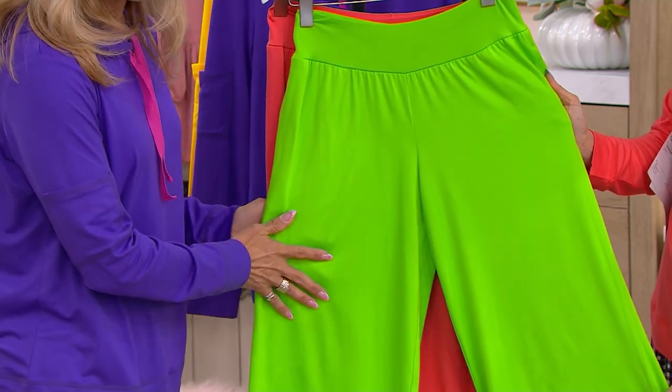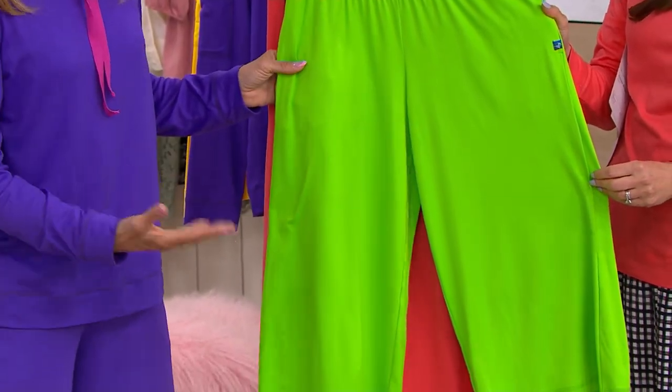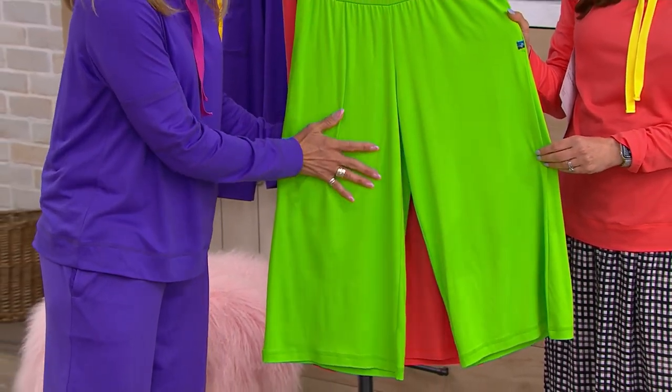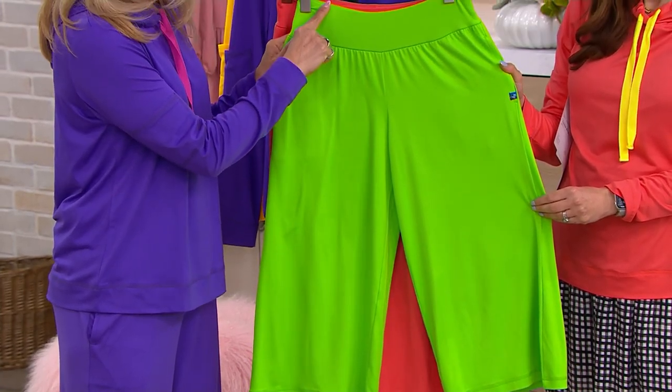Love the wide leg. We're really current with the style and the shape. And for something so relaxing and effortless, you're getting the brushed jersey — so soft, pedal soft — it just feels amazing on the body. And you're getting a nice, wide waistband.